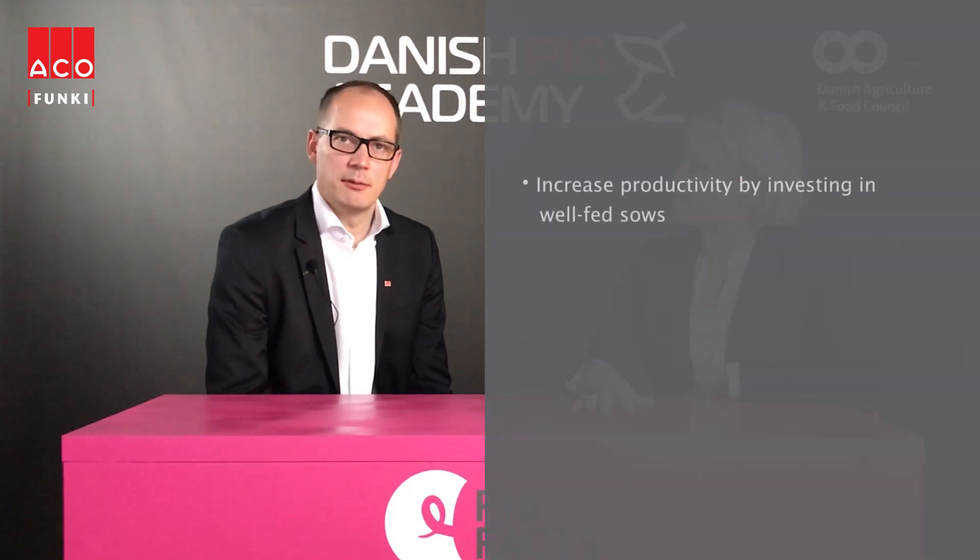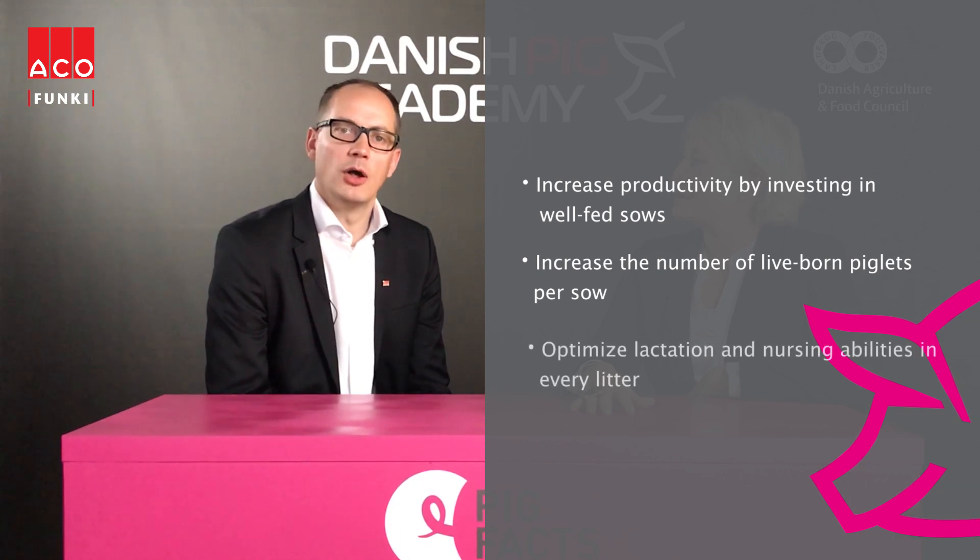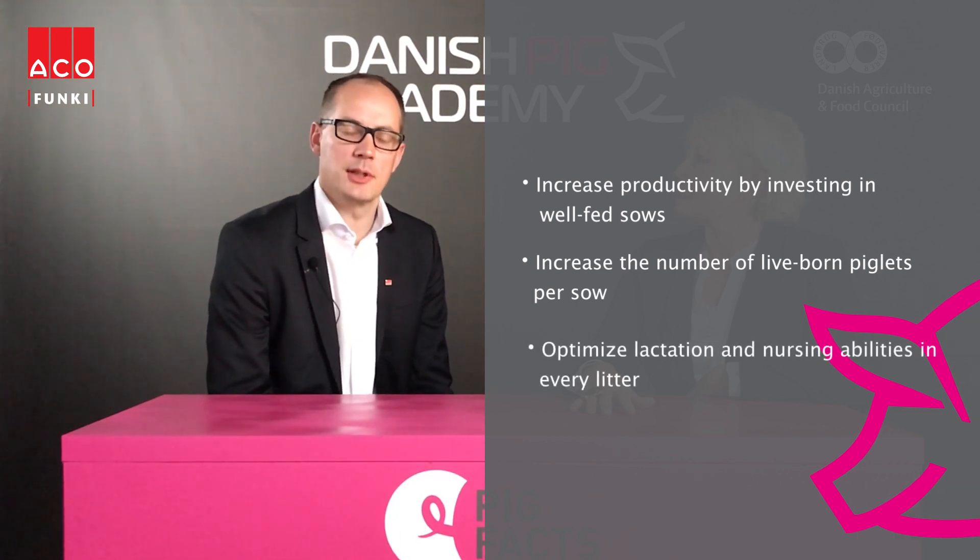So Frank, could you please sum up the key takeaways? Increased productivity in well-fed sows, increased number of live-born piglets per sow, optimized lactation and nursing abilities in every litter. Thank you very much, Frank.